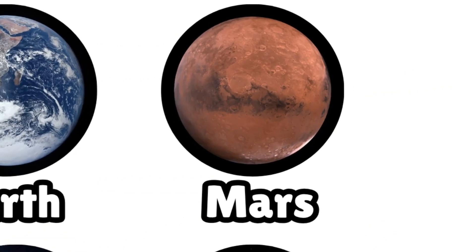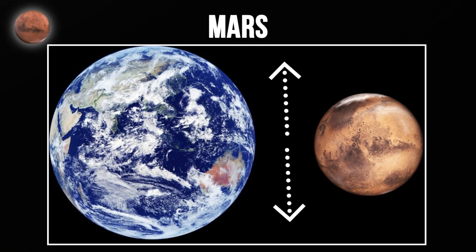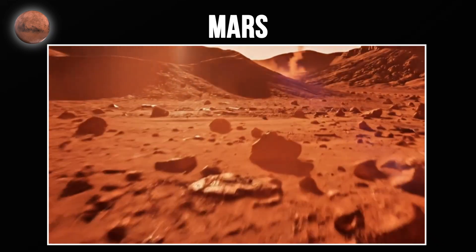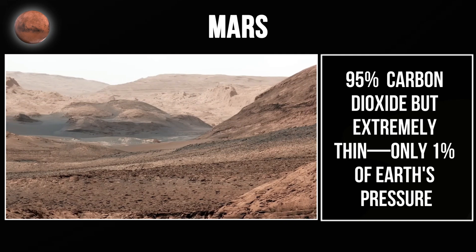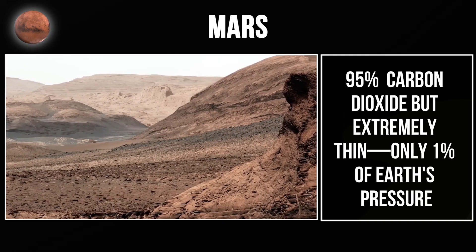Now the fourth planet, Mars. Mars is about half Earth's size and appears red because of iron oxide — rust — covering its surface. This rust creates fine dust particles that give Mars its distinctive color. Mars has two small moons, Phobos and Deimos, named after Greek gods of fear and panic. The atmosphere is 95% carbon dioxide, but extremely thin — only 1% of Earth's pressure. Surface temperatures average minus 100 degrees Fahrenheit.